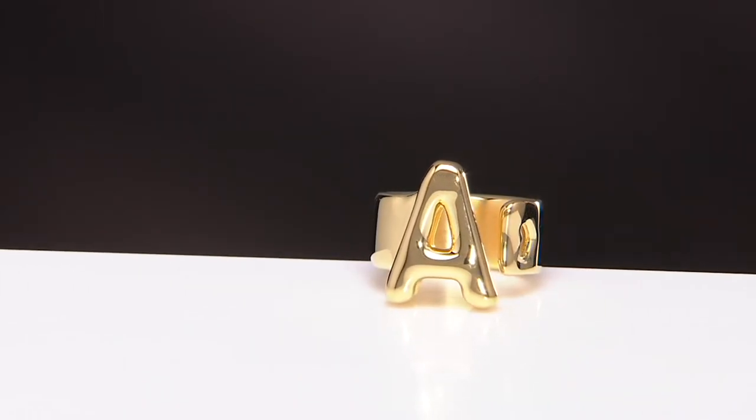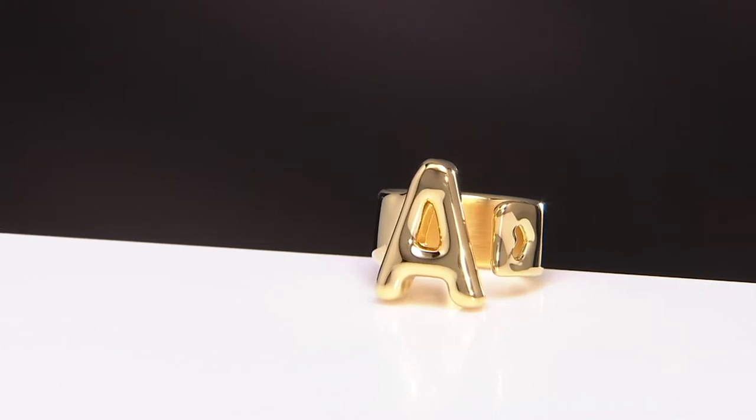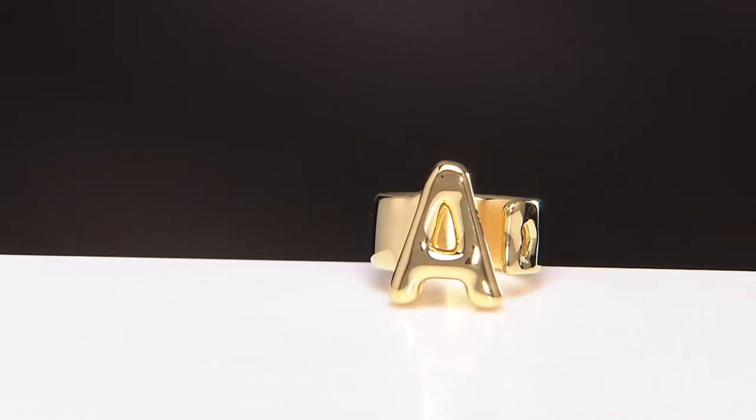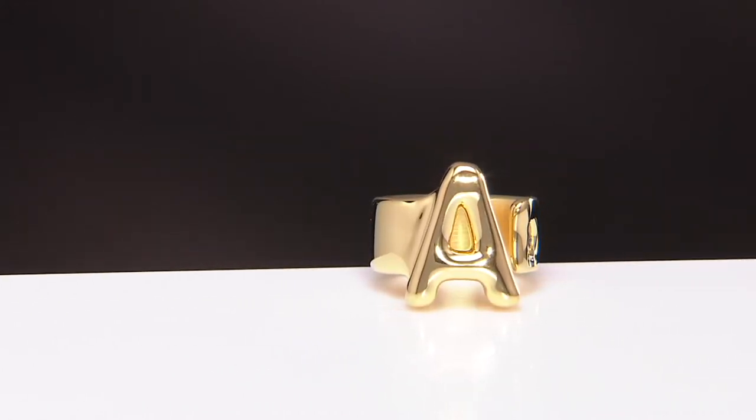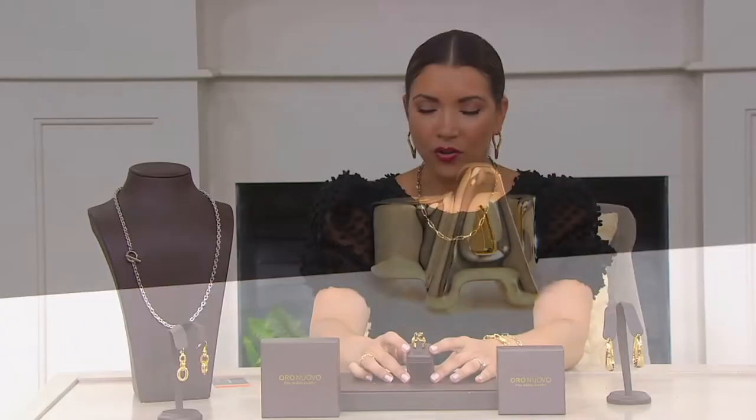We see different trends come and go in the world of jewelry, but it seems like one thing that's always a trend — so I don't even know why we still call it a trend — is an initial ring. And this is such a gorgeous way to do it because with Oro Nuovo it's this bold statement of whatever initial you'd love to wear.